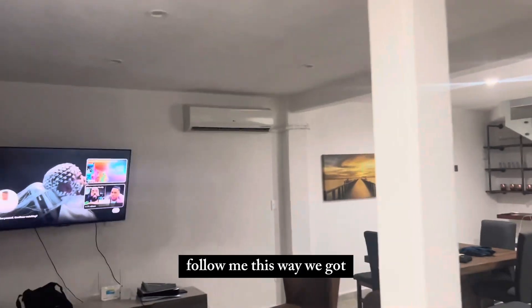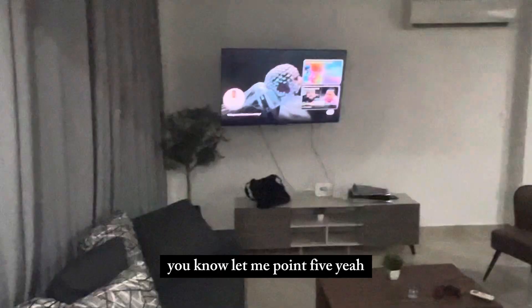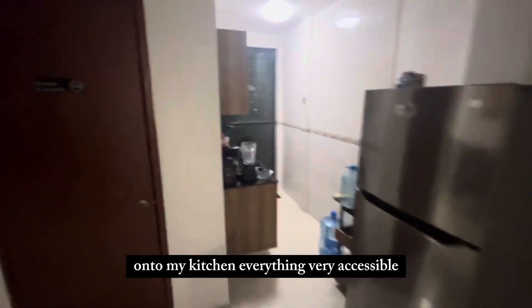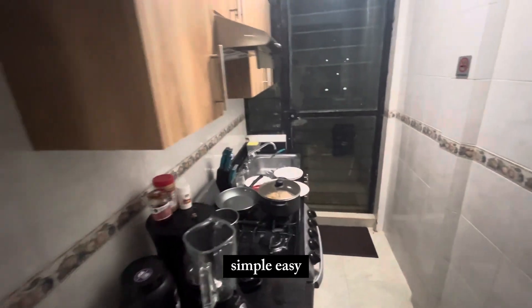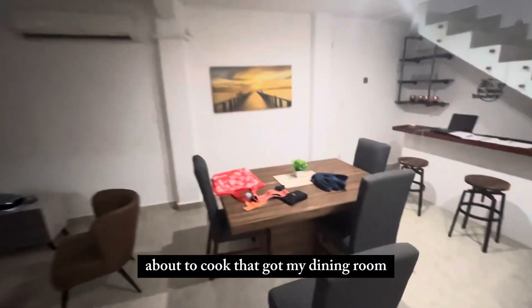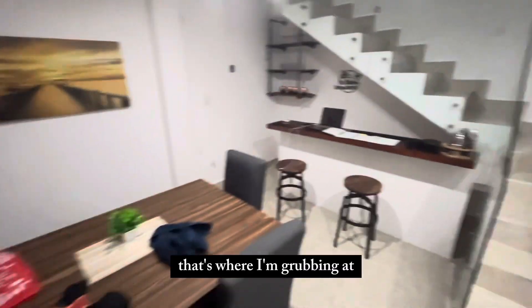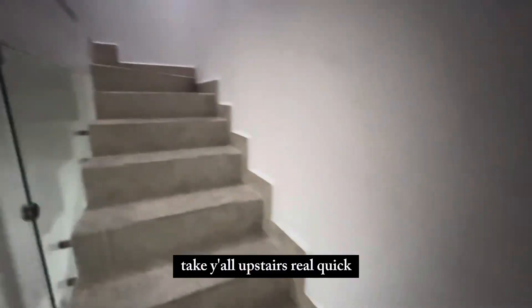This way, we got my living room right here. On to my kitchen — everything's very accessible, simple, easy. Got my chicken on the stove, about to cook that. Got my dining room, this is where I'm grubbing at. Got a little bar set up over here with my books, laptop, and stuff.